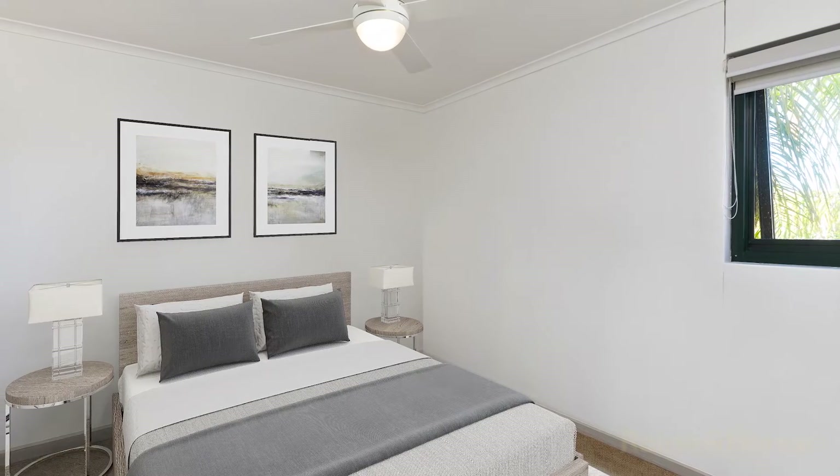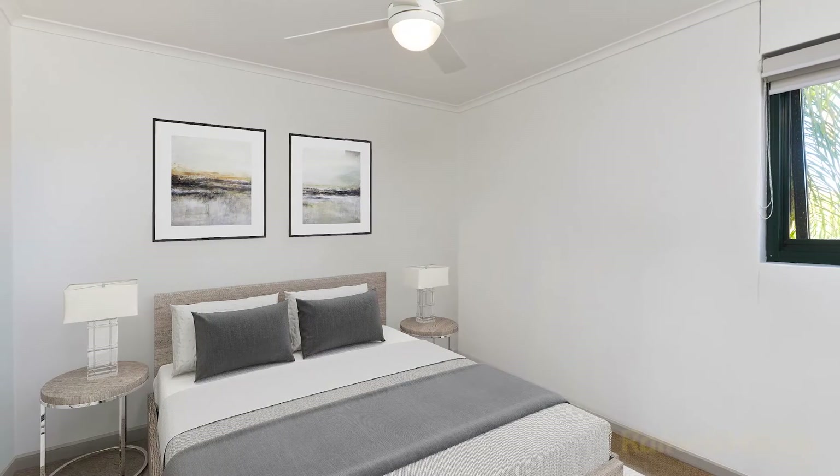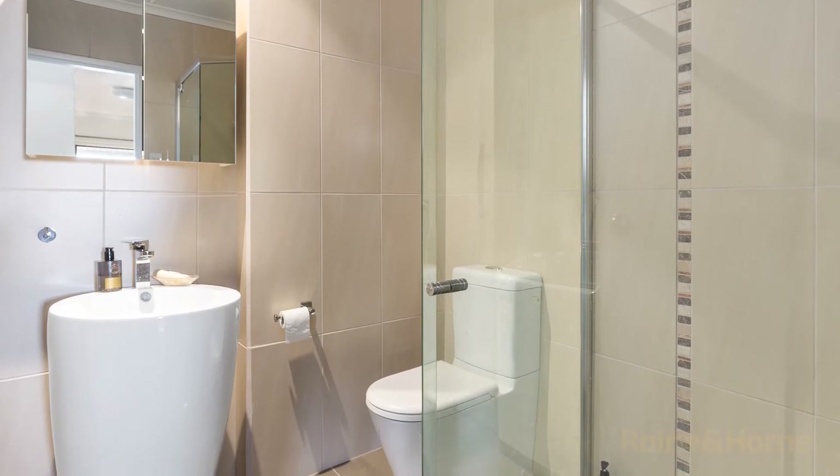The master bedroom is a great size, features built-in cupboards, ceiling fan, and even dedicated shoe storage. The bathroom is fully tiled, has a semi-frameless shower, feature basin, and combined laundry as well.